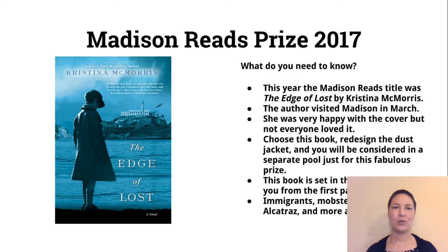The Madison Reads prize this year is for someone redesigning the Madison Reads title for this year, which was The Edge of Lost by Christina McMorris. The author visited Madison in March, so you may have seen or met her. She was happy with the cover, but not everyone liked it. If you choose this book and redesign the dust jacket, you'll be considered in a special pool just for this prize. The book is set in the 1930s, grabs you from the first page, and if you're interested in immigrants, mobsters, vaudevillians, and Alcatraz, there's a lot going on — it's really fun to read.